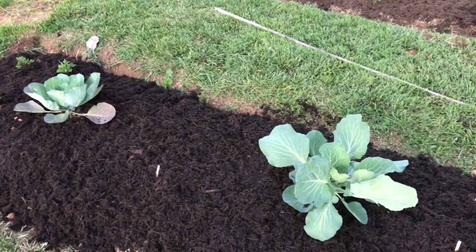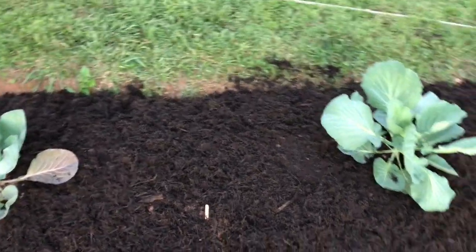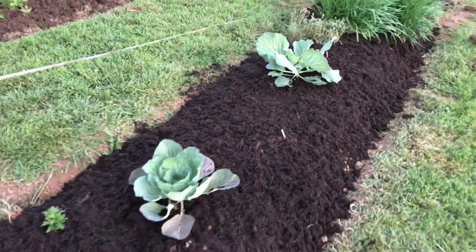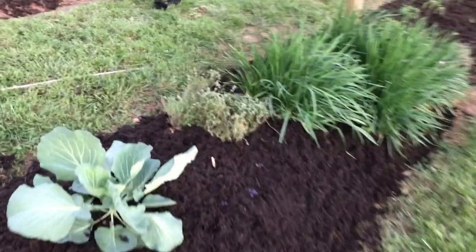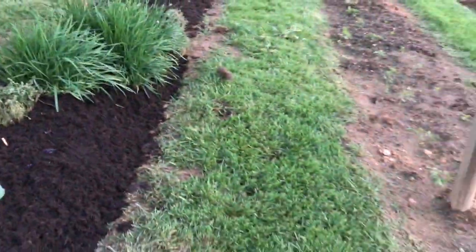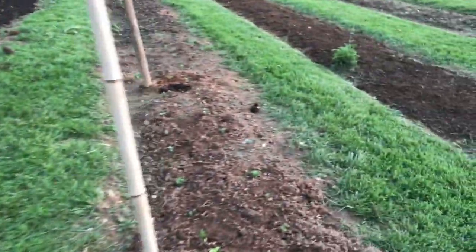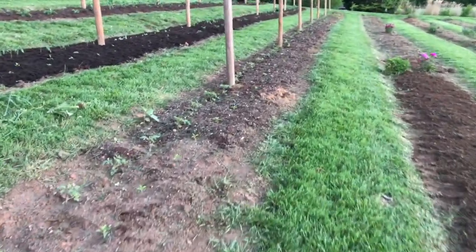We planted our giant cabbage for the school competition and we're going to do it all organically, so hopefully it's big. That's a disadvantage if everybody else is doing it with fertilizers and stuff. We're going to start mulching this area.